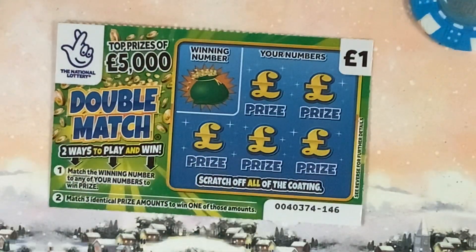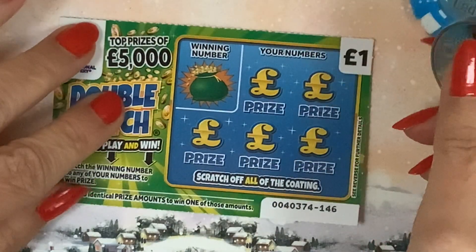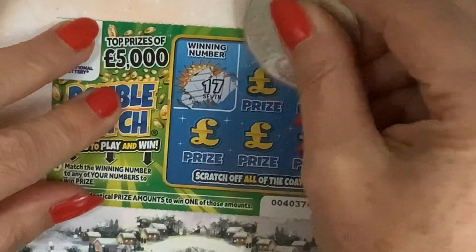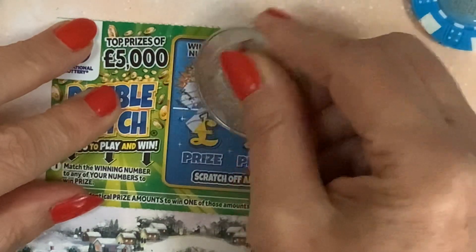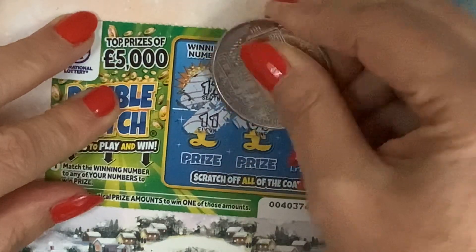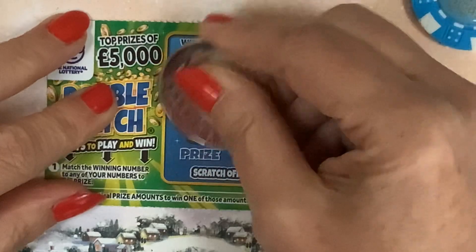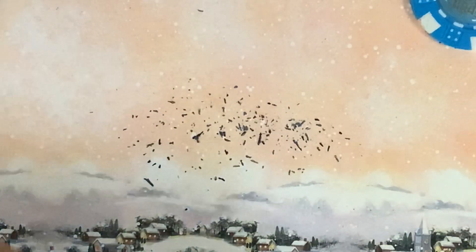I really enjoy doing all the cards today, so let's get scratching. Starting off with the first card - we've got 17, two ways to win. Numbers are 17, 19, 3, 11, 9, and 6. The second way is finding three matching amounts: we've got £4, a tenner, £5,000, £100, and £100. Nothing on the first one.